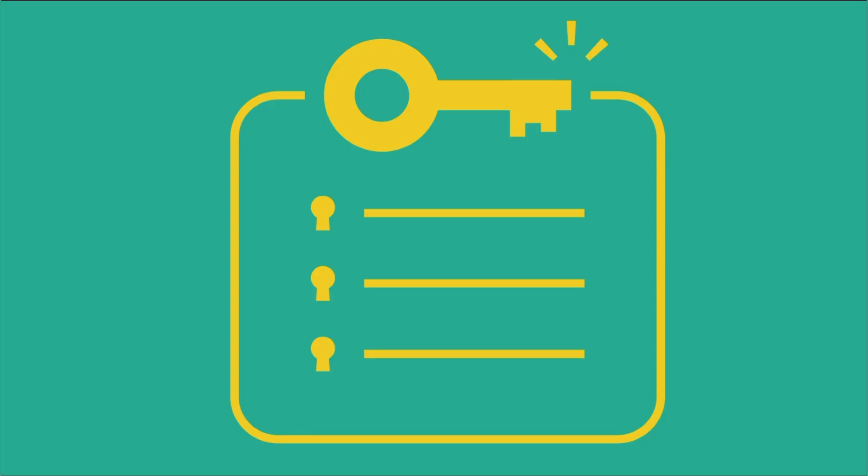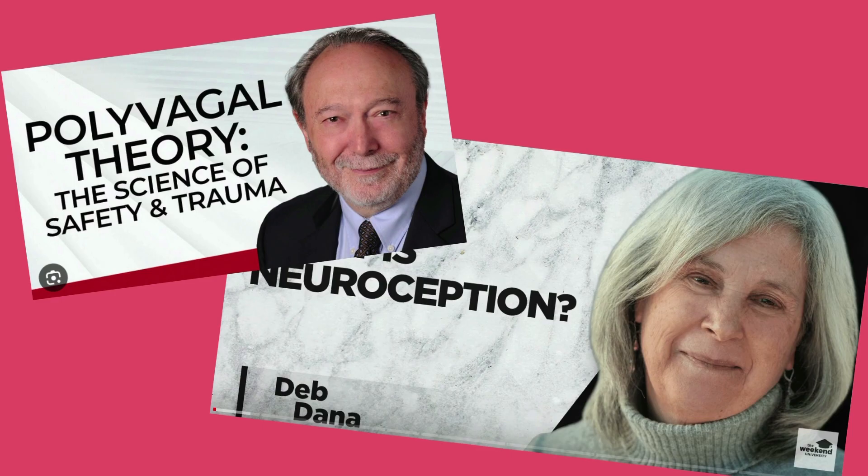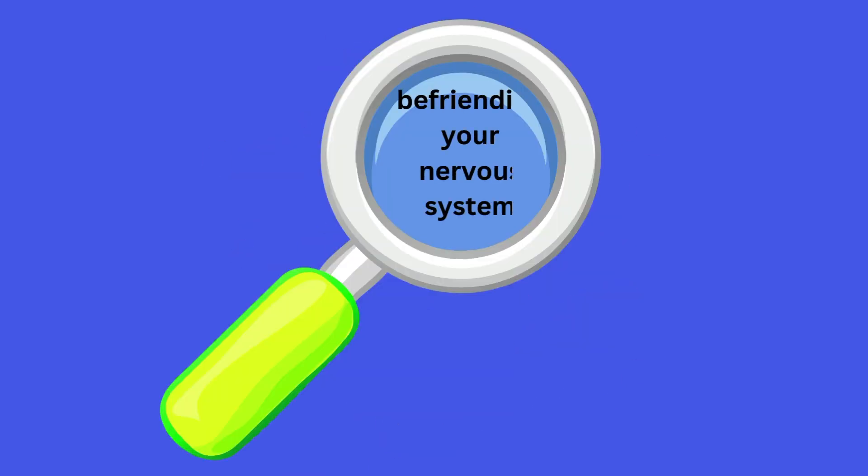I thought about key concepts I've learned from Dr. Portis and Debjana regarding befriending one's nervous system. There are eight key points that can complement the zones approach and expand our understanding of behavior viewed through a befriending lens.